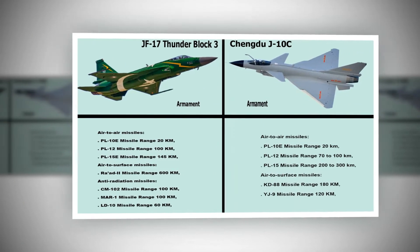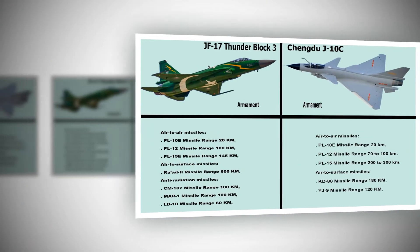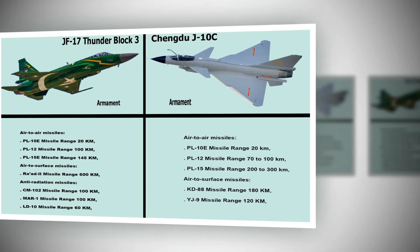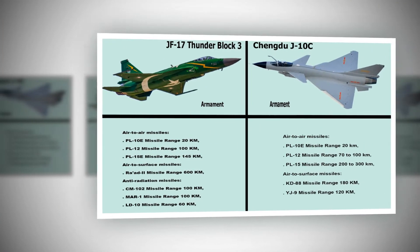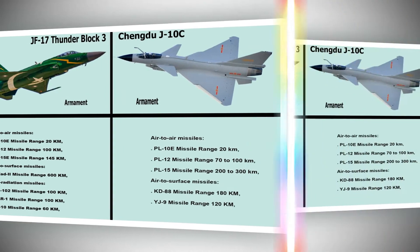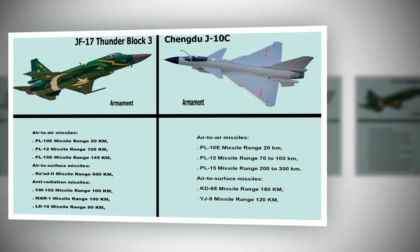Chengdu J-10C Armament. Air-to-Air Missiles: PL-10E range 20 km, PL-12 range 70–100 km, PL-15 range 200–300 km. Air-to-Surface Missiles: KD-88 range 180 km, YJ-9 range 120 km.